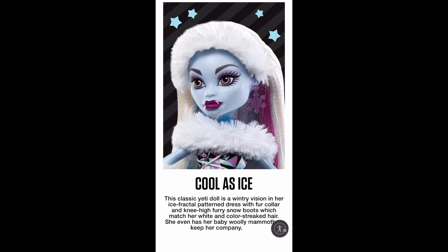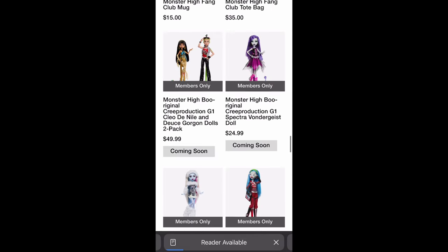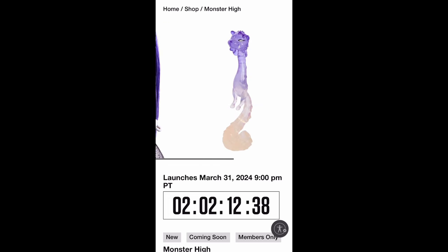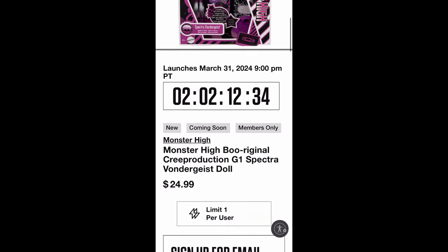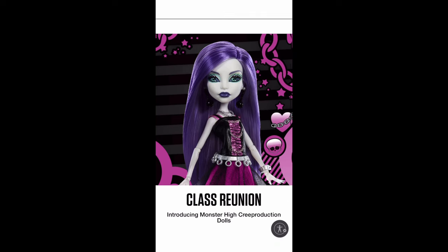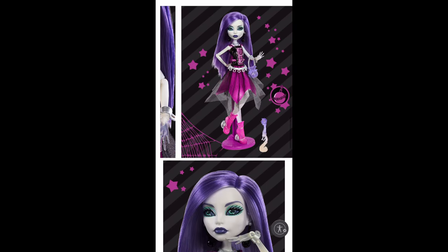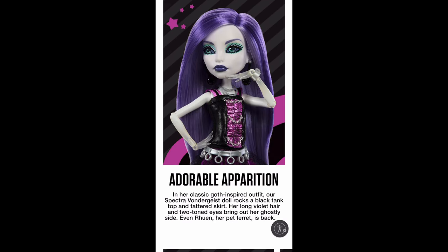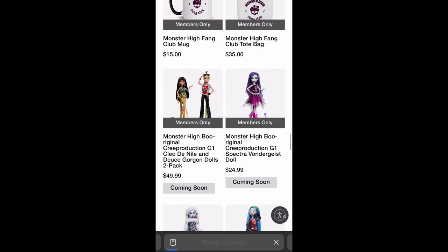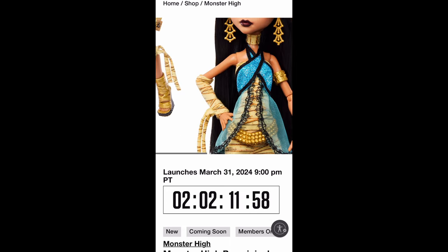I've also heard they will be available on Target and Walmart — both on their websites and in-store. Surprisingly, I thought they'd become Amazon exclusives, but I guess not. So if you live near a Target or Walmart, check it out around April 1st. Also it's a safe bet they will have the Crew Productions in the Mattel store as well — I forget exactly where it's located, but if you know, you know. Check it out because I'm pretty sure they'll have them there.